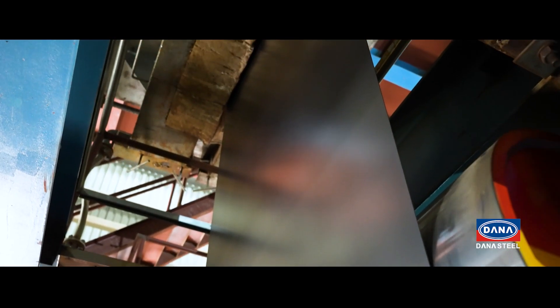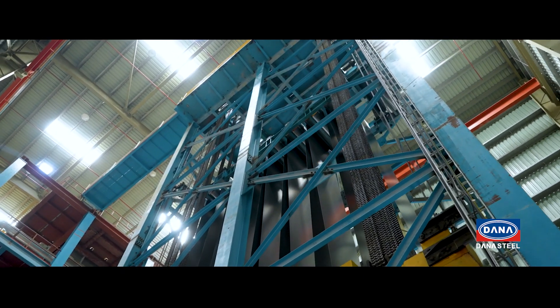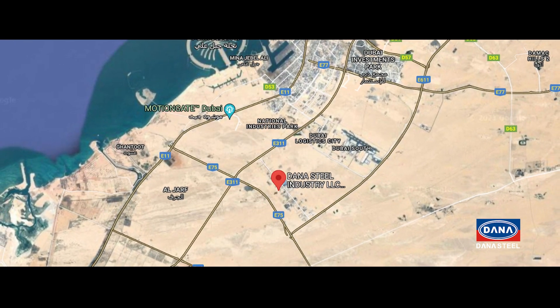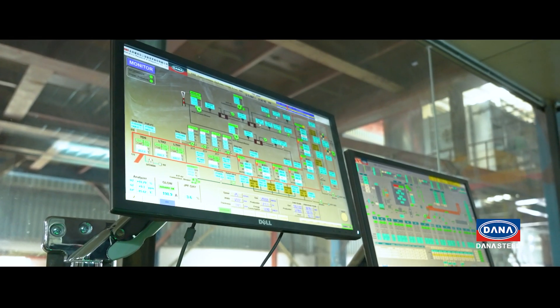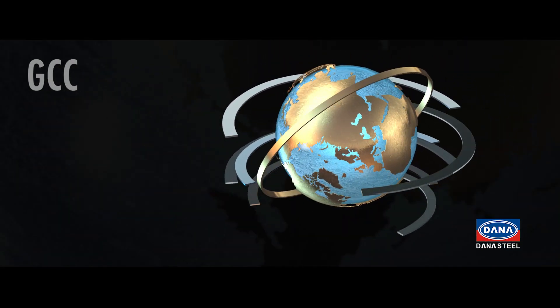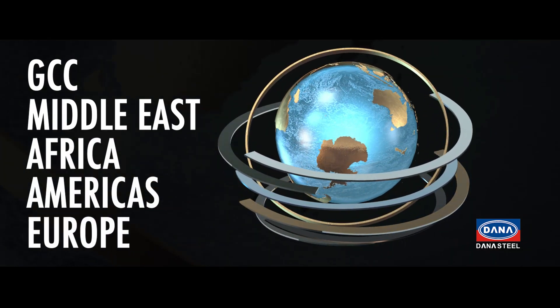Donna Steel UAE has its state-of-the-art cold roll mill complex situated in Dubai Industrial City Park, strategically located near Jebel Ali Seaport for bulk cargo movement and maritime transportation. Our flat coated steel products are proudly made in UAE and exported to GCC, the Middle East, Africa, Americas, and Europe.